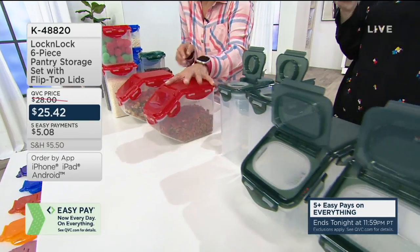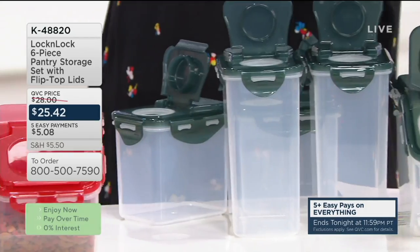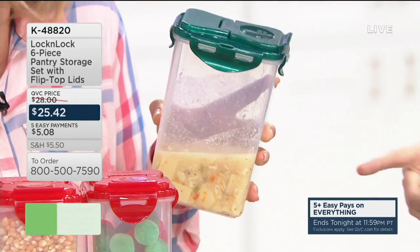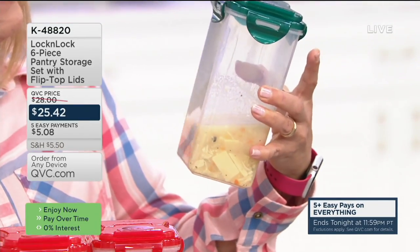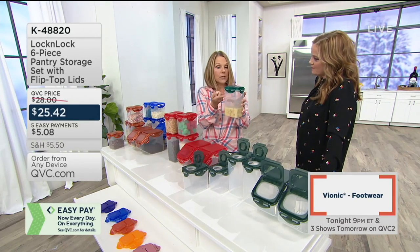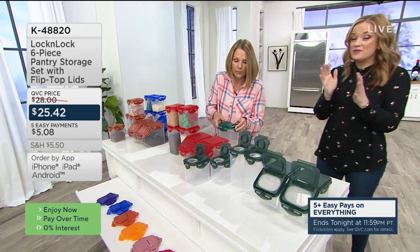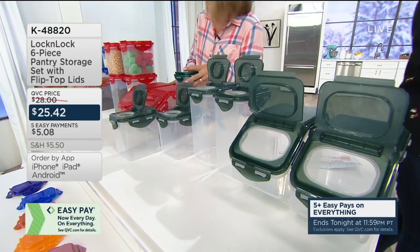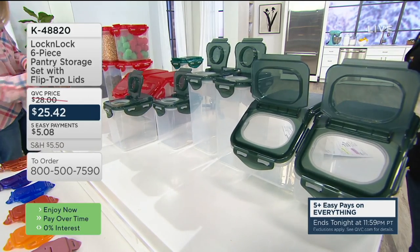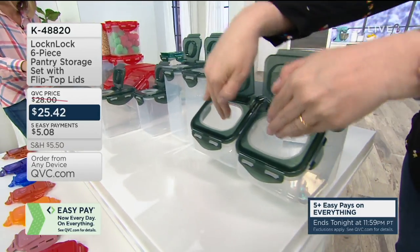This is a great set because if you're trying to get organized in the pantry, these fit on those pantry shelves. You can also turn them sideways and tuck them into the door of your refrigerator. A whole can of soup fits in the 5½-cup container. You can freeze chicken noodle soups or stews in these — just leave a little room. To warm up soup, take the lid, put it like that, and put it right in the microwave. We have 10 colors today in this six-piece pantry set — two 3½-cup, two 5½-cup, and two 9-cup flip-top containers.